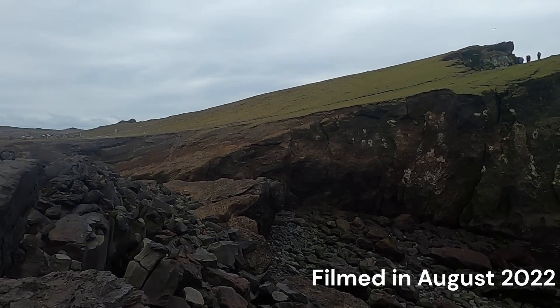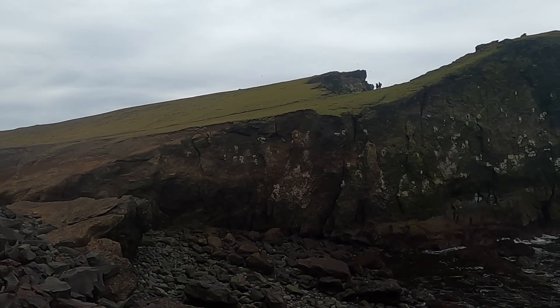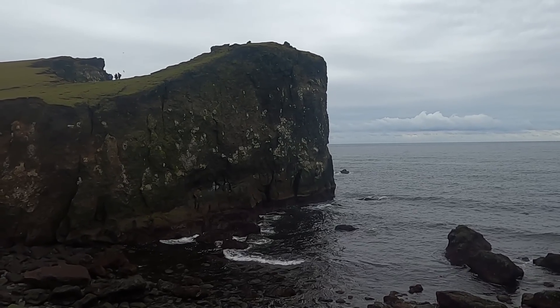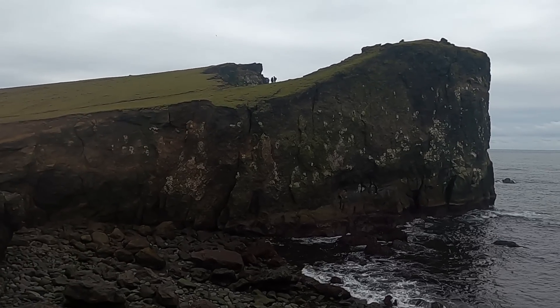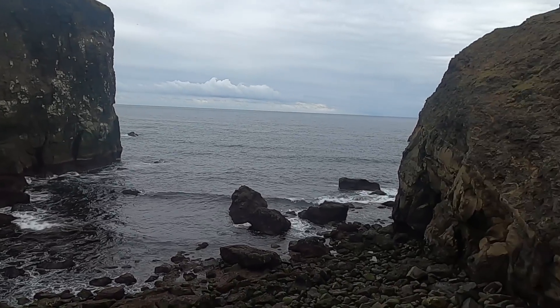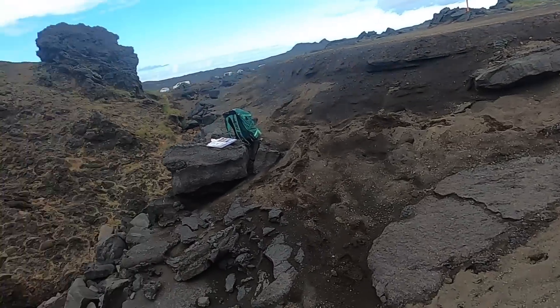We're at the southwest tip of Iceland on the Reykjanes Peninsula — this is about as far south as you can go. This is Vallanucar. You can see some folks up here on this prominent and scenic ridge, with the big deep sea out there, and there's a lot going on in this location, so I want to try to walk you through it.